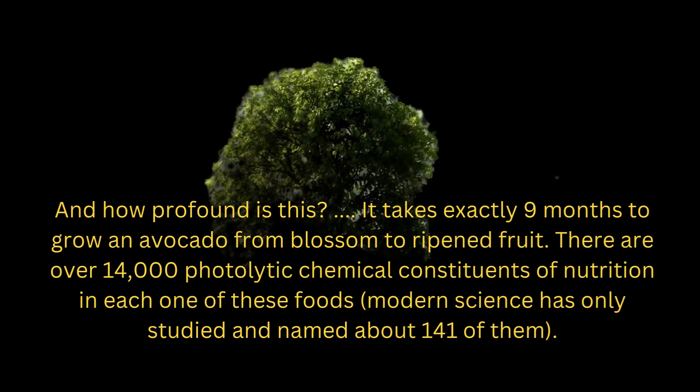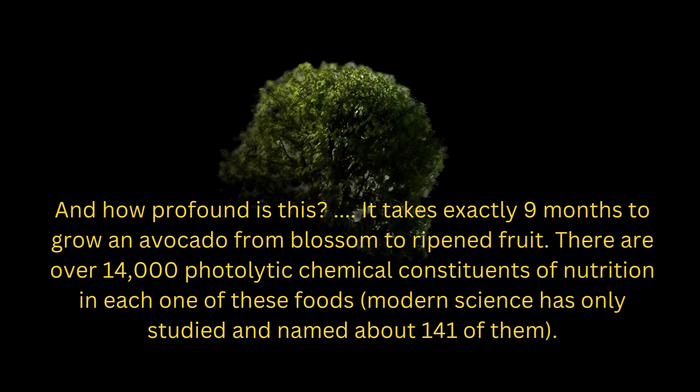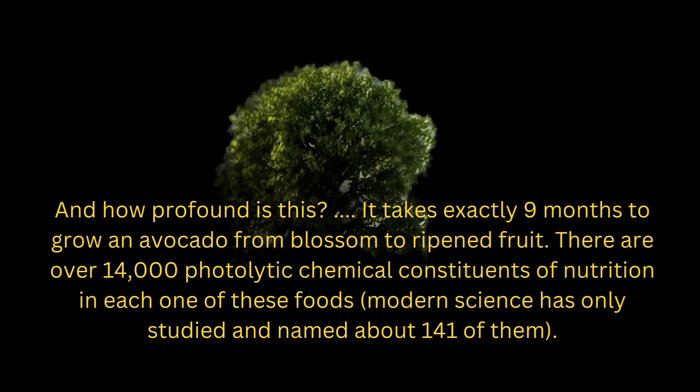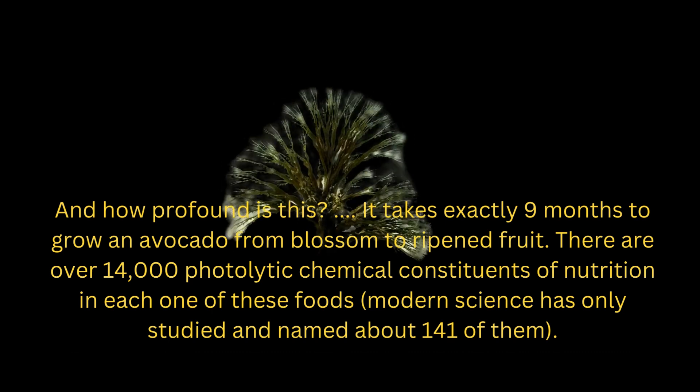There are over 14,000 phytolytic chemical constituents of nutrition in each one of these foods. Modern science has only studied and named about 141 of them.